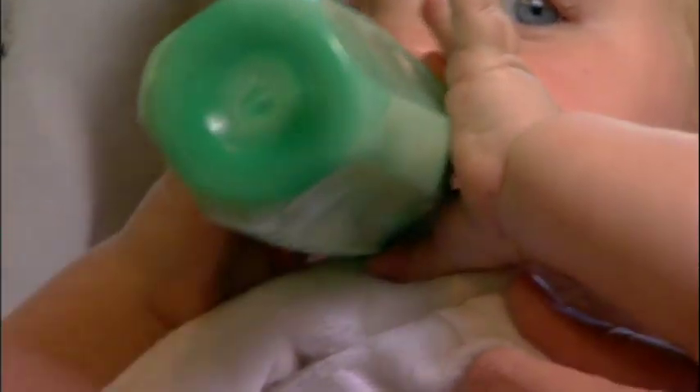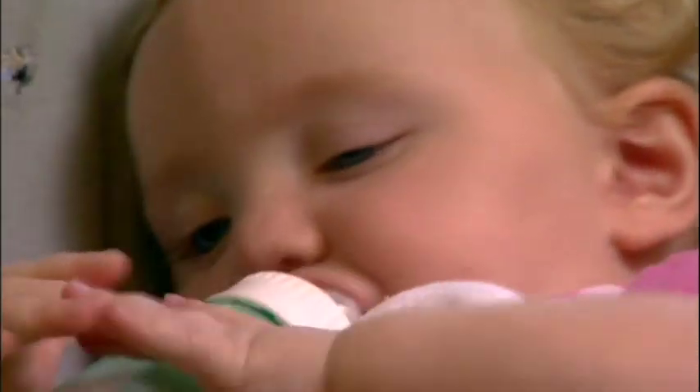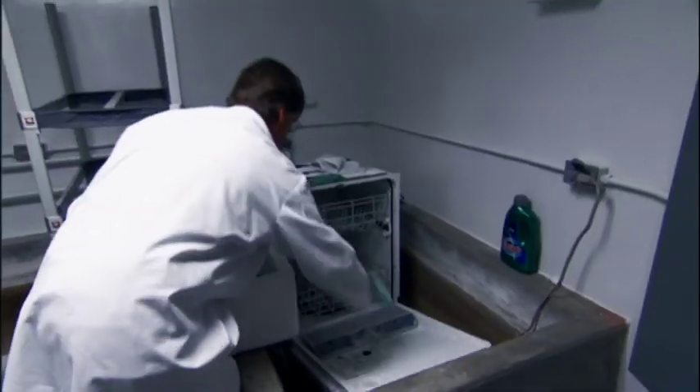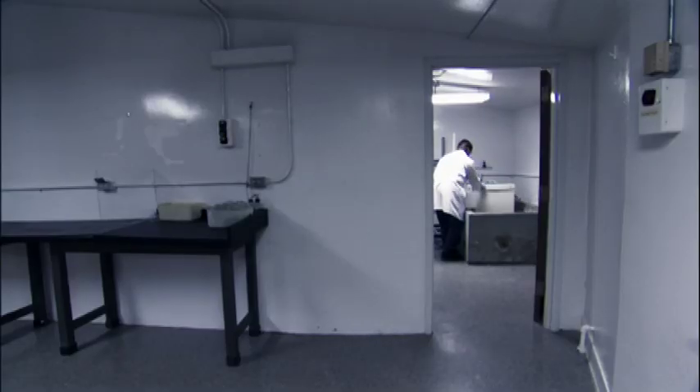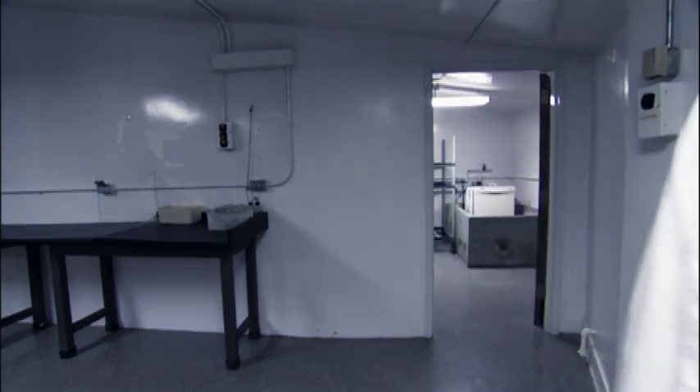The plastics industry vigorously disputes any danger to children from the chemical, citing the continued approval of the U.S. Food and Drug Administration. But the Japanese are cutting back on their use of bisphenol A, and recent independent studies have motivated the FDA to take a fresh look.